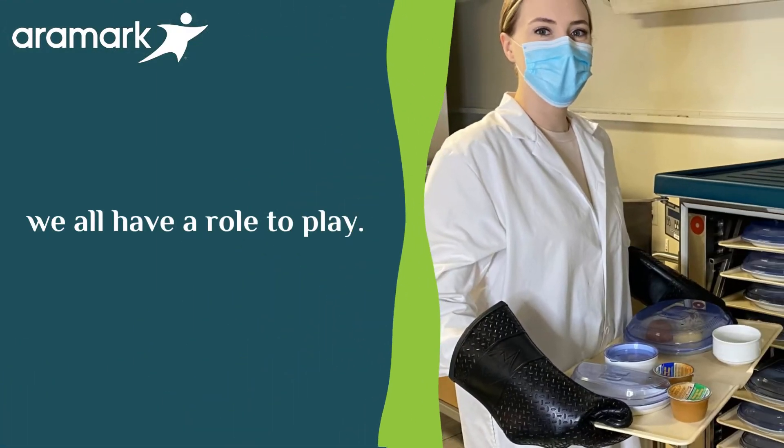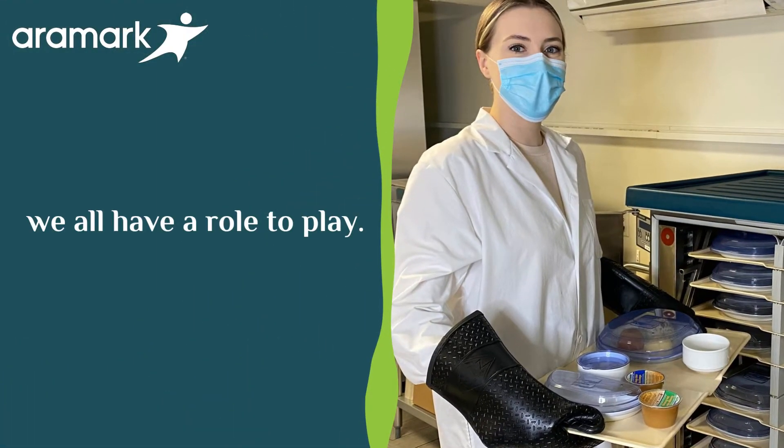We collaborate with the Culinary Innovation Centre to incorporate feedback from post-consumer data, our operational as well as on-site clinical teams. We strive to provide the best menus possible to meet the evolving needs of our patients and residents.